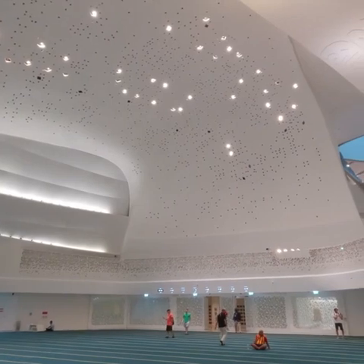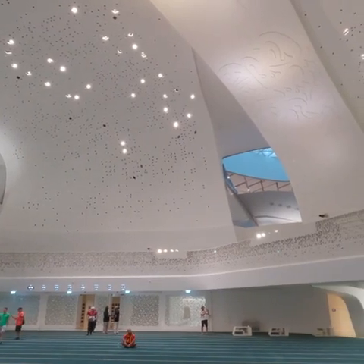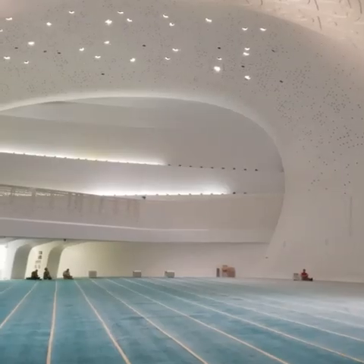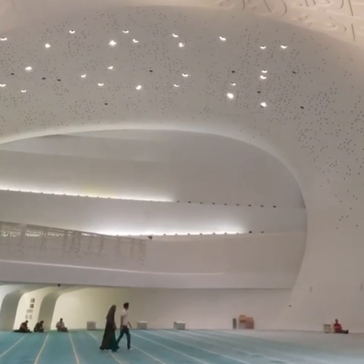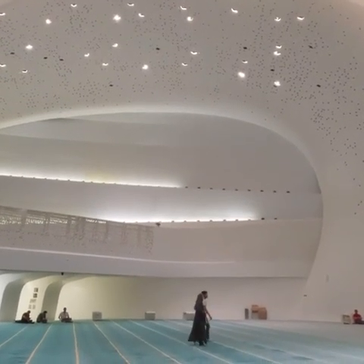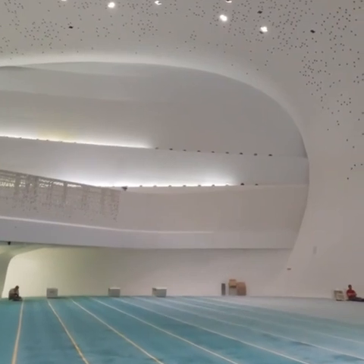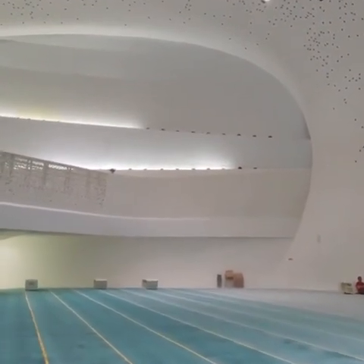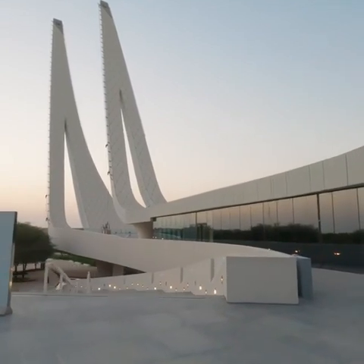This is not just a mosque but an Islamic center — non-Muslims can come too. Islam also gives you information and there are guides here who answer people's questions. This is a great initiative for the Qatar government. The mosque has been open since 2015 as an Islamic center, and the mosque was designed by a Spanish architect. It is very beautiful and I am very impressed.